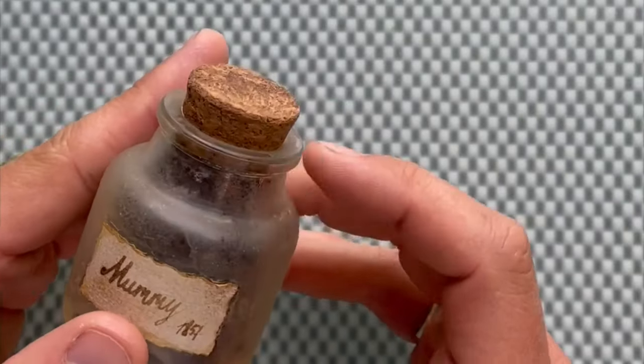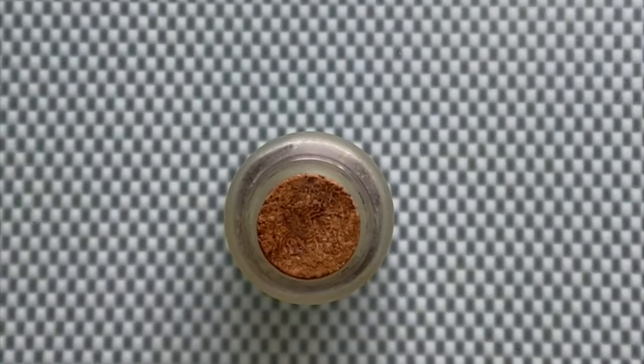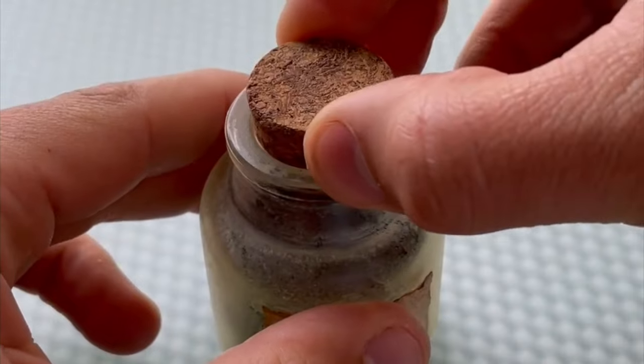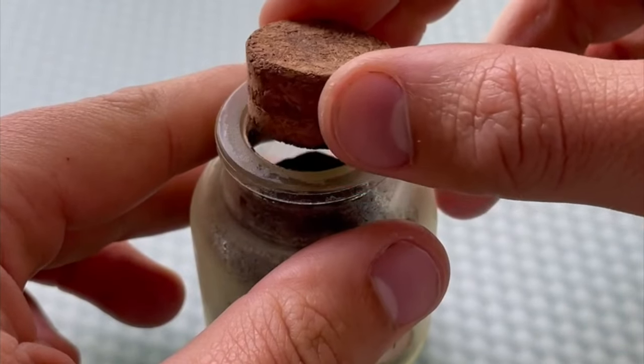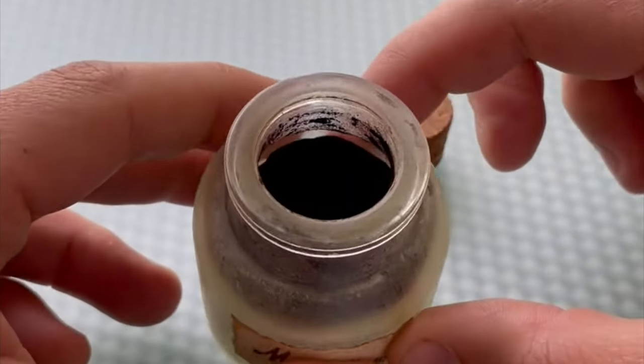Did you know people used to paint with dead bodies? This is mummy brown — a bottle from 1857. This pigment was acquired from a private collector and it's seeing binder for the first time in ages, maybe for the first time ever. It is said to be a pigment made out of ground mummies.